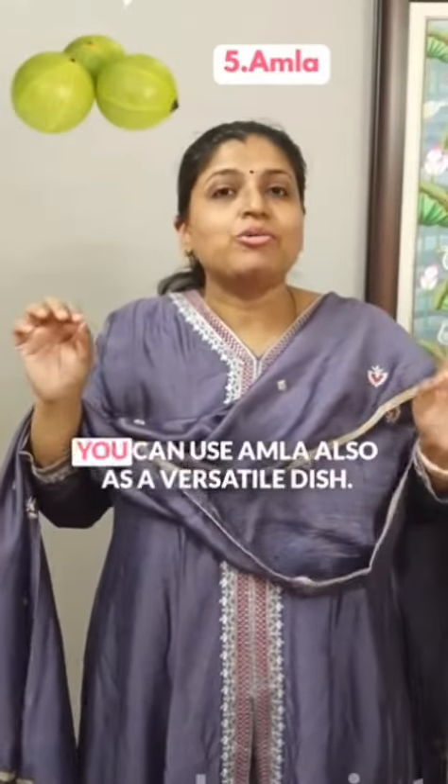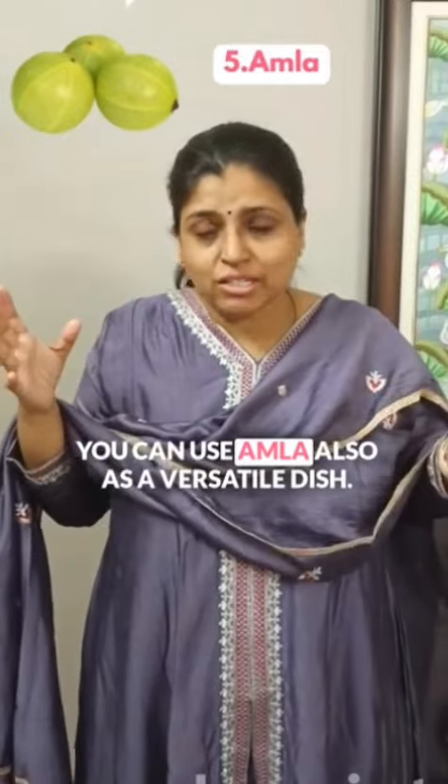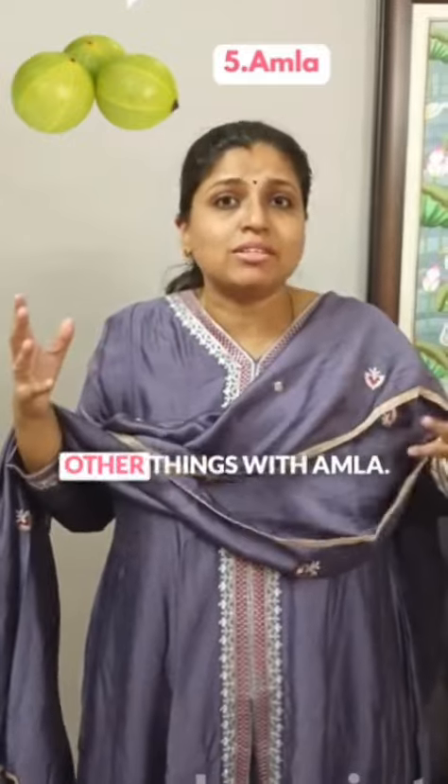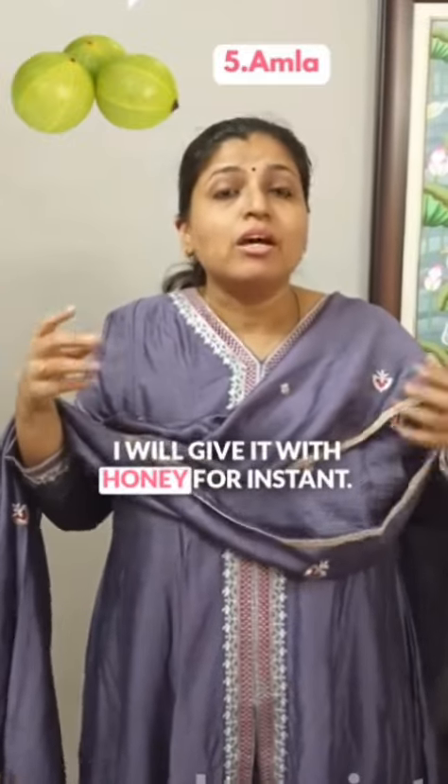Number 5: Amla. You can use amla as a versatile ingredient — amla powder, amla chutneys, and so many other things with amla. You can also give it with honey, for instance.